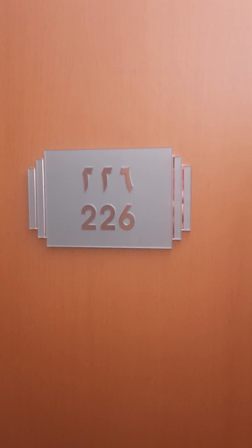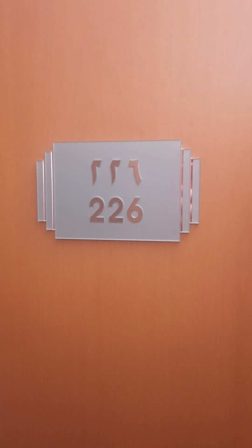Hello, it's me Arush and I'm going to film room number 226 in Hilton Dubai Mayra. Let's go in.